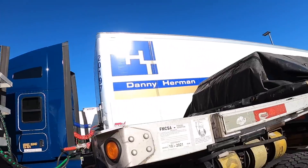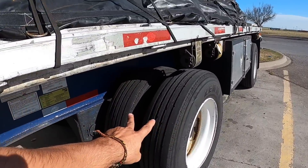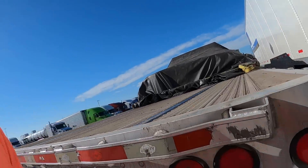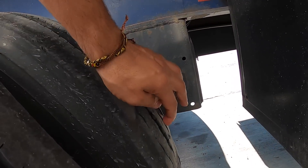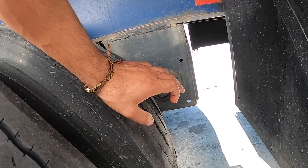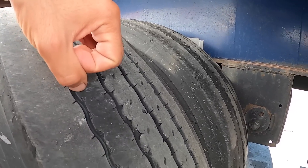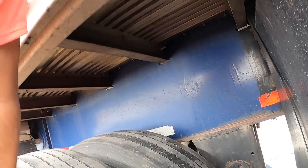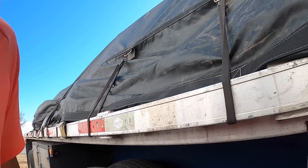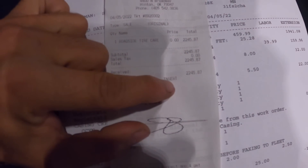This tire right here — see that bald spot? That concerned me. I wanted to change it right before it got to that point but couldn't. And since I'm changing it, I might as well change the one on the other side too because it's almost out as well. And since I'm changing those two, I decided to change the other side as well and have pretty much all brand new tires — that should last me around 60,000 miles.